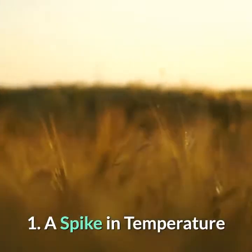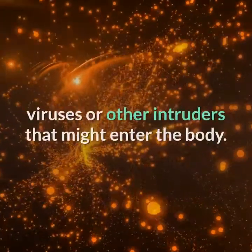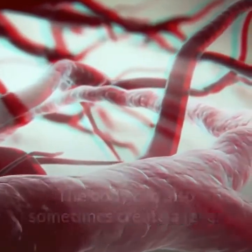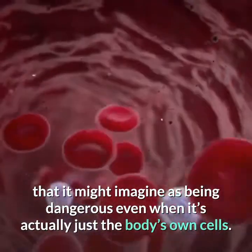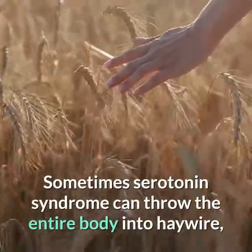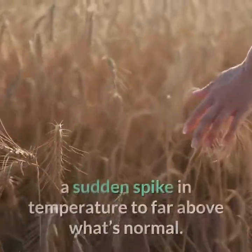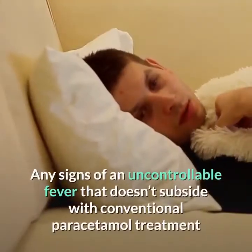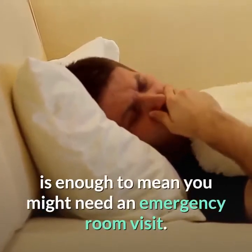1. A Spike in Temperature. The body creates a fever when it spots any signs of bacteria, viruses or other intruders that might enter the body. The body can also sometimes create a fever as the immune system's response to a variety of different factors. Sometimes serotonin syndrome can throw the entire body into haywire, and one of the first ways this manifests is with a sudden spike in temperature to far above normal. Any signs of an uncontrollable fever that doesn't subside with conventional paracetamol treatment is enough to warrant an emergency room visit.